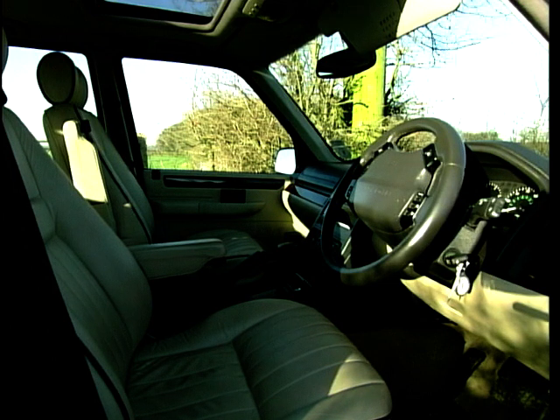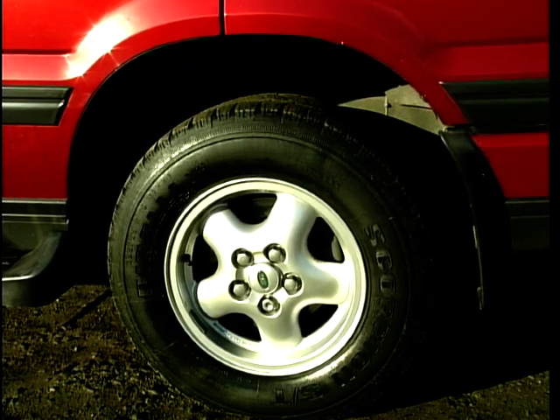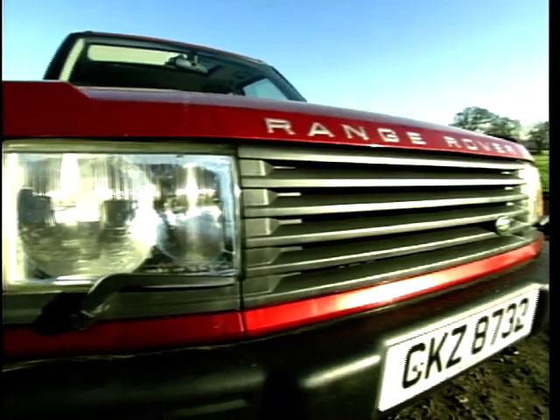Inside it's lavishly equipped — leather, wood trim, superb seats, climate control, you name it, this has got it. Plus brilliant electronic suspension, which varies the ride height. Whether blasting down the motorway or crossing a stream, this will sort it out for you.